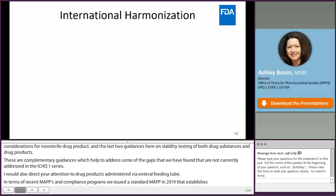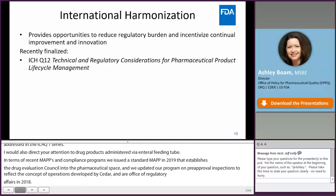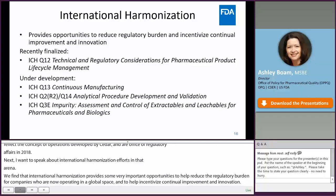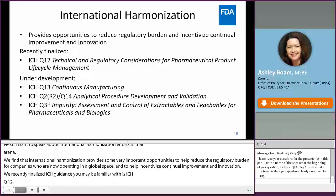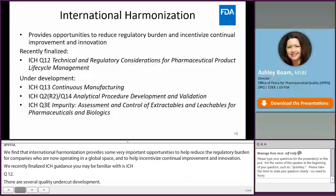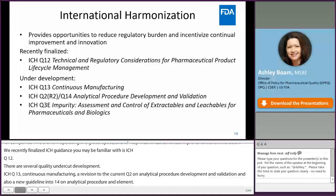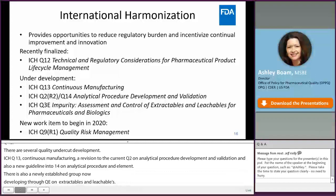International harmonization provides important opportunities to help reduce regulatory burden for companies operating in a global space and to incentivize continual improvement and innovation. A recently finalized ICH guidance is ICH Q12. Several quality-related guidances are under development: ICH Q13 on continuous manufacturing, a revision to ICH Q2 on analytical procedure validation, a new guideline Q14 on analytical procedure development, a newly established work group developing Q3D on assessment and control of extractables and leachables, and a planned revision to ICH Q9 on quality risk management slated to begin later in 2020.